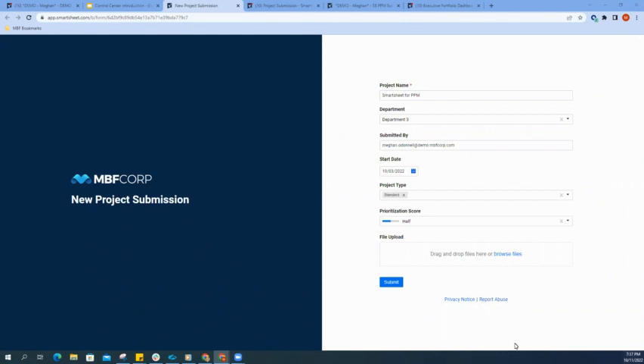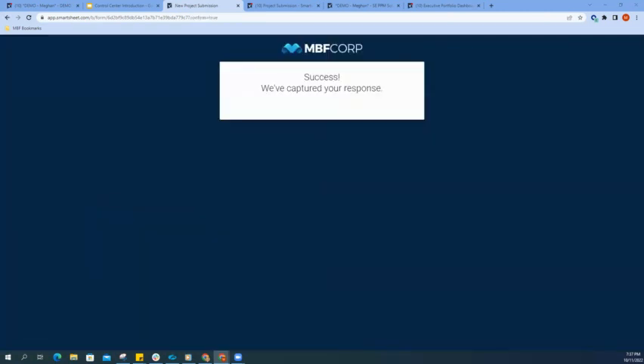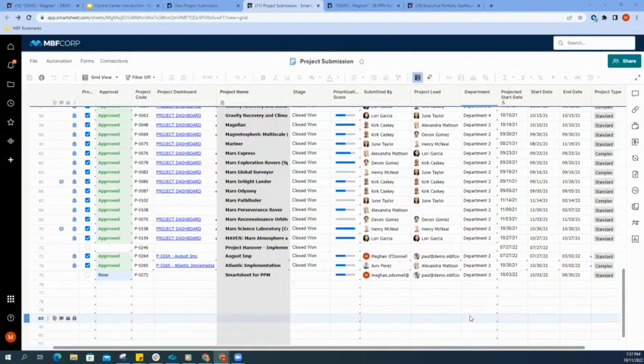A Smartsheet form is beneficial because we can customize the fields that we want to collect information on. We can mark those fields as required, and we can add in conditional logic if we want to collect more information about a specific project type. Once that new project information is submitted, it's going to populate within an underlying sheet. Here we have an intake sheet being used to collect all of our project information. Since this information is stored within one single sheet, we have the ability to look back on past projects that were approved or declined to track trends and help make decisions.